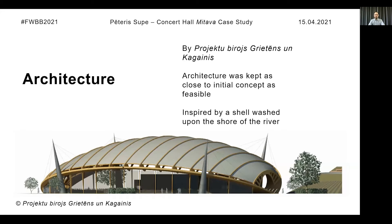The architecture of the building and the whole concept of the island, including the amphitheater, was made by Wenz Gretans. The roof structure was inspired by a shell washed upon the shore of the river. As you can see, the initial concept has some details that differ from the built structure, but overall we tried to keep the architecture as close to the initial concept as feasible.